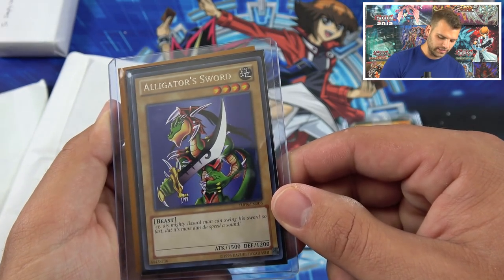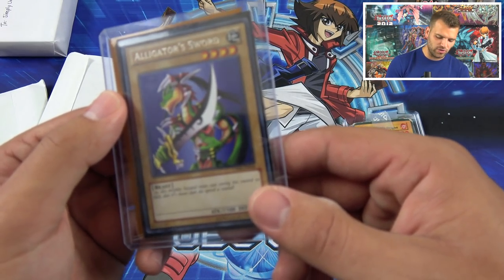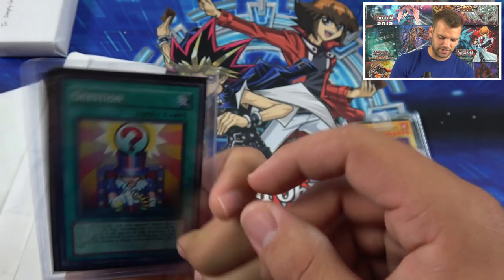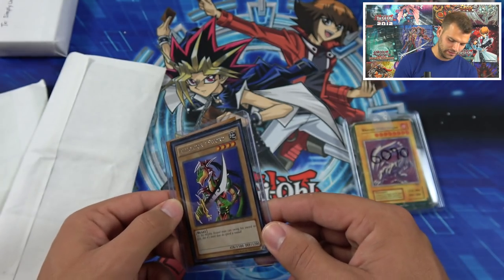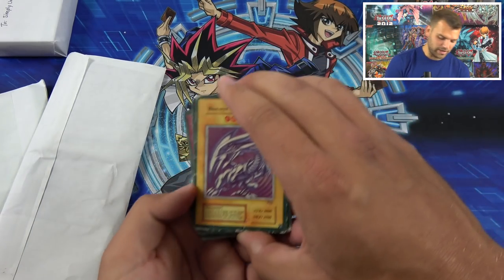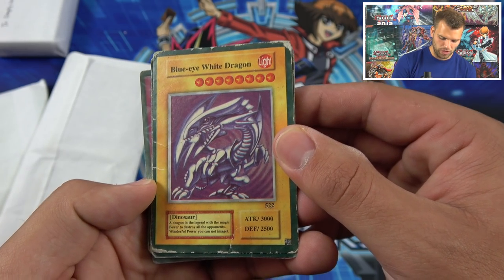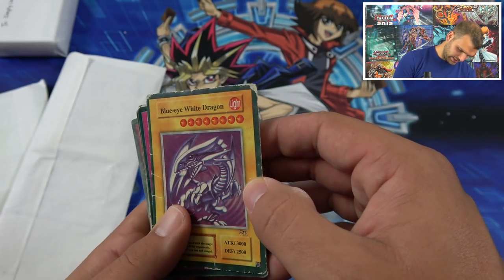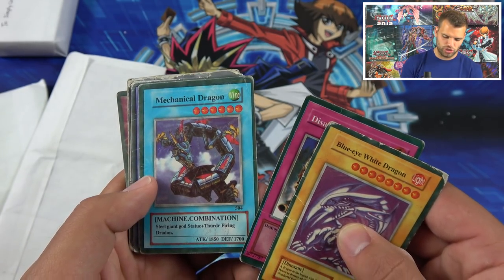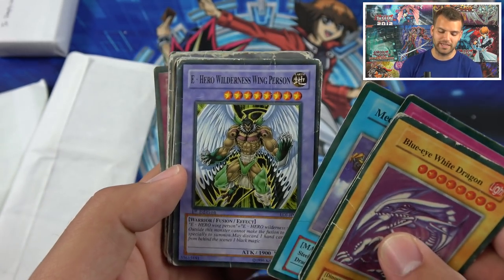Alligator Sword — hey Joey, Joey Wheeler! This mighty lizard man can swing his sword so fast it's more than the speed of sound. Very fun card as well from Dark Beginnings. And this is from Tournament Pack 8 — Turbo Pack 8. Alligator Sword, awesome Alex! And then his fake cards that he sent in — PSA graded 10s — we have Blue Ice White Dragon, described as 'a dragon in the legend with the magic power to destroy all opponents.'